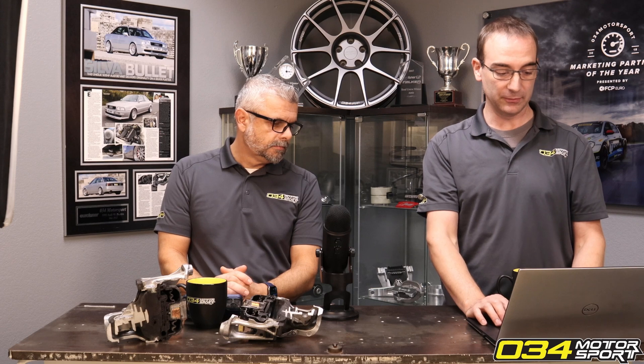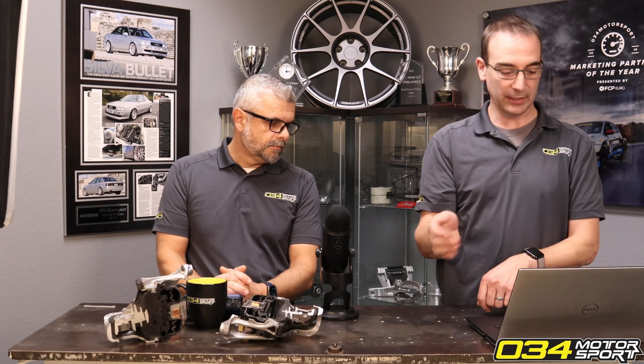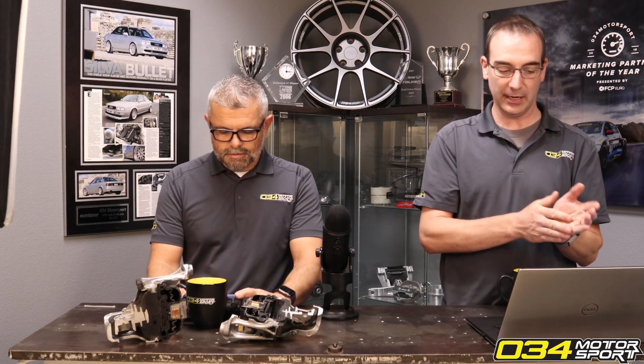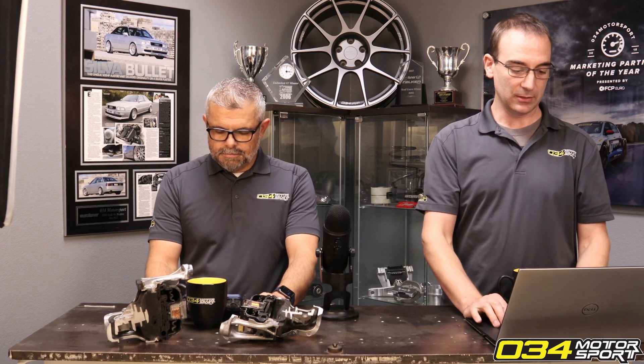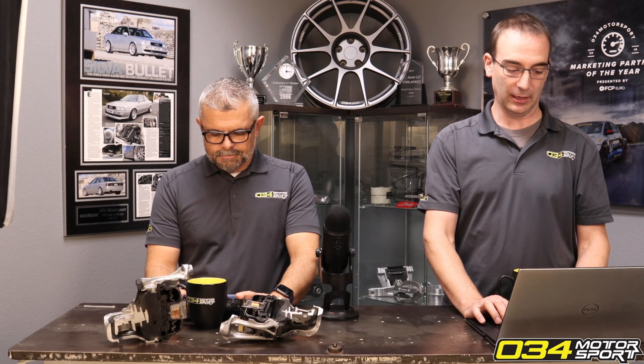Audi has not done a great job of making sure it doesn't falsely flag the fault. So yeah, it's something we know about. I don't think I've seen one yet that's been an actual stuck gate — it's all just false positives. So we're working on it.